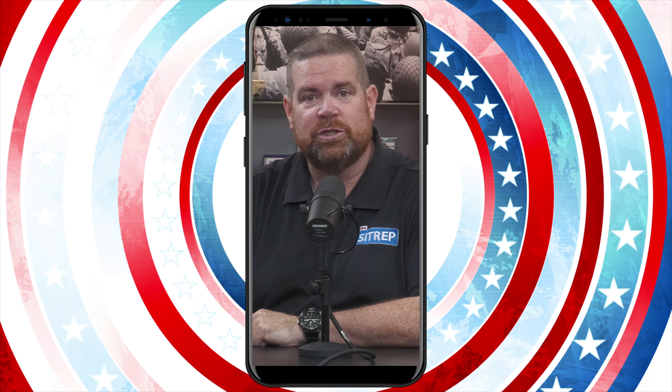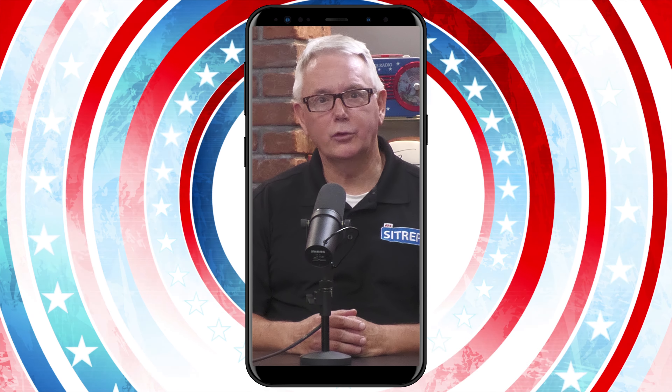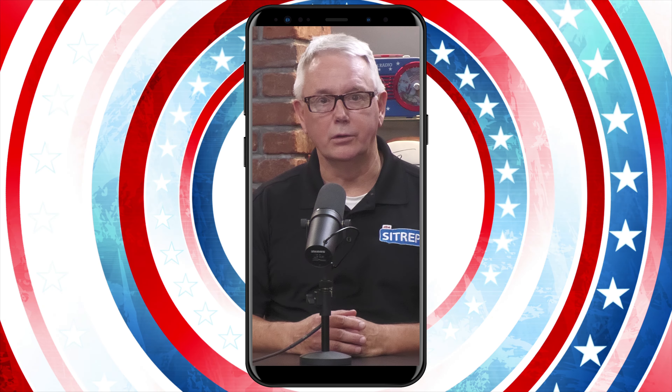Connecting with your benefits is our primary mission and the SITREP is providing more options than ever. Subscribe to our free email newsletter, subscribe to our audio podcast channel, or subscribe to our content on YouTube. For details and links, check out the description below.